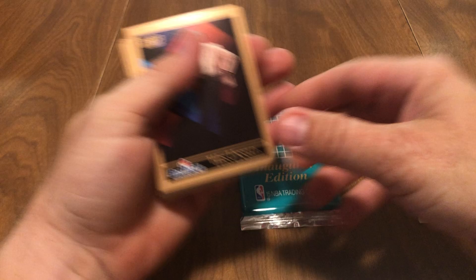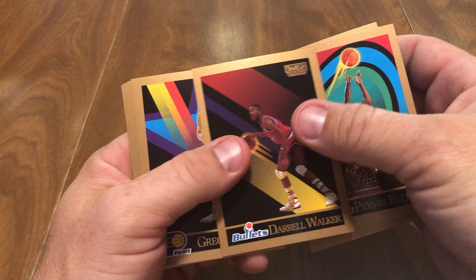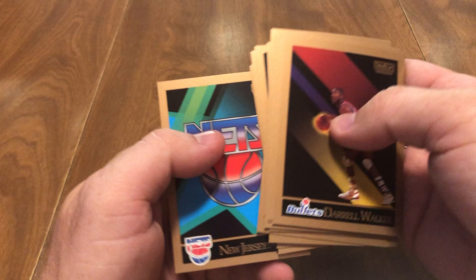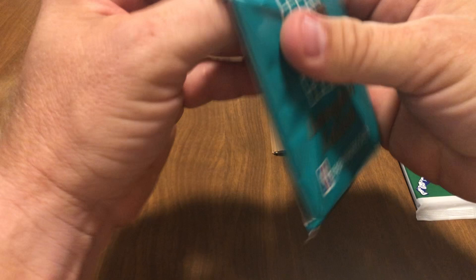I haven't pulled one out of here yet out of the box, but today could be the day. We got Wes Unseld, Tom Hammonds, Jeff Grayer, Purvis Ellison — it's a Bullets hot pack if you like the Bullets. Horace Grant, another Bullet, Daryl Walker, Greg Drayling, Larry Drew, Todd Murphy, a Nuggets checklist card, Armand Gilliam, Alexander Volkov, Lionel Simmons draft pick card, Verne Fleming, and a New Jersey Nets checklist card. Four Washington Bullets — if you're a Bullets fan, that's a hot pack. Other than that, nothing else.